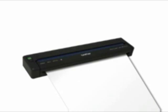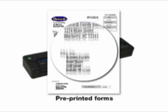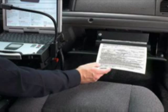The PocketJet 6 mobile printers feature fast thermal printing at up to 6 pages per minute and high-quality output of up to 300 dpi for the PocketJet 6 Plus. At about 10 inches long and weighing a little over a pound, these mobile printers are small enough to fit in a briefcase, computer bag, or mount in a vehicle.